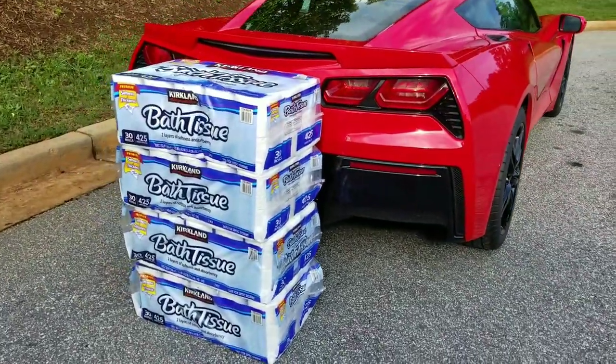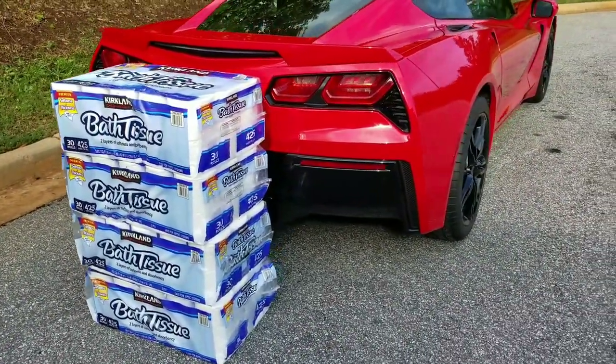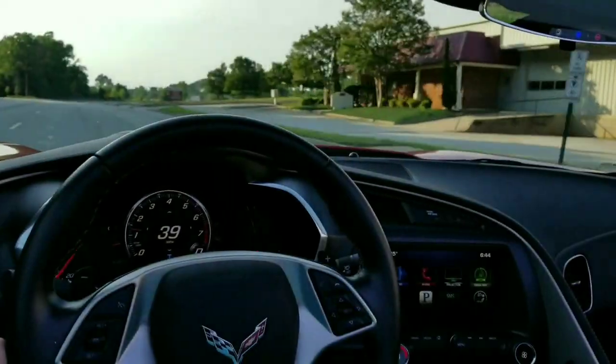What's up YouTube? Welcome to Cars Costing Technology. Today I want to show you how awesome the trunk is on the C7 Corvette Stingray, as well as a few other Corvette generations.